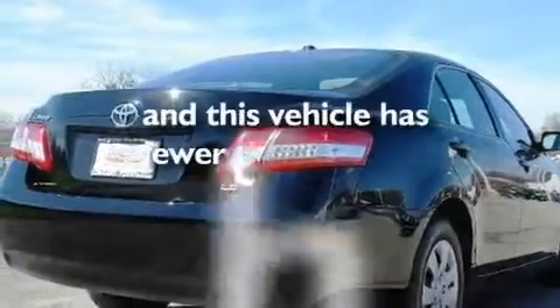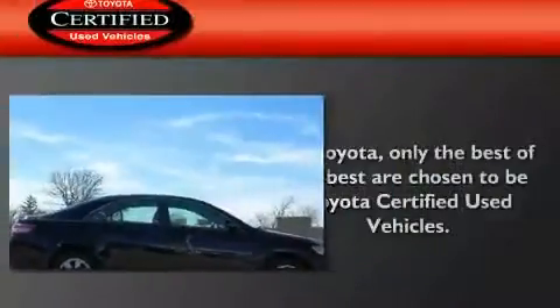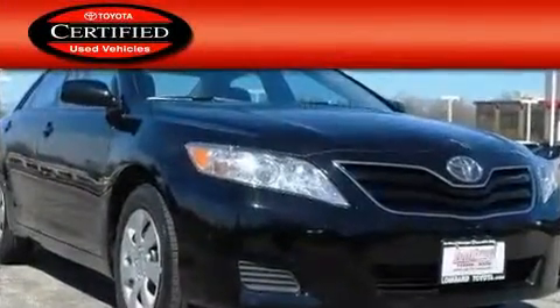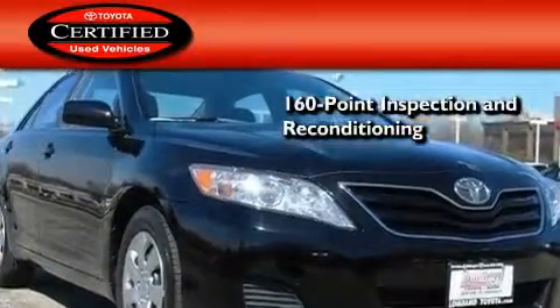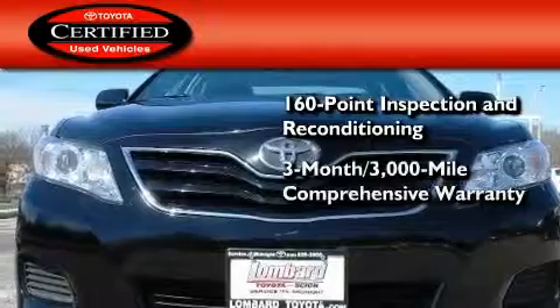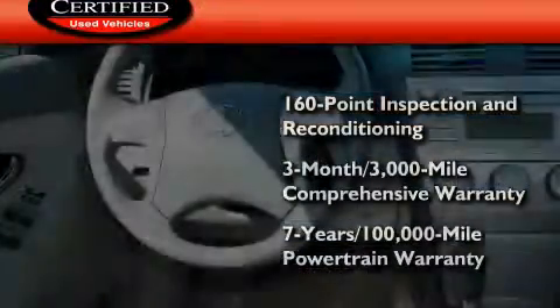This vehicle has fewer than 33,000 miles on the odometer. Toyota's certification includes a 160-point inspection and an extensive reconditioning process, plus a 3-month, 3,000-mile comprehensive warranty, and a 7-year, 100,000-mile powertrain warranty.